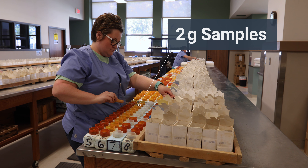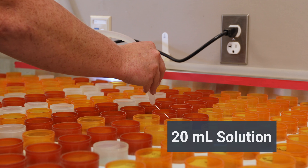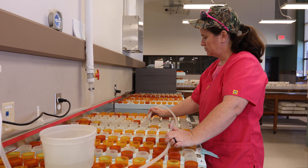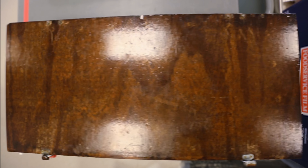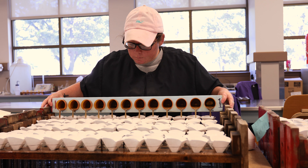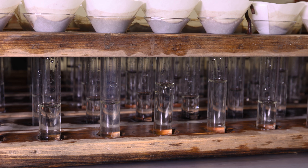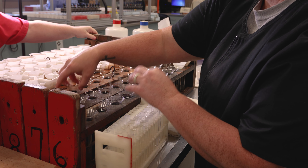2-gram soil samples taken for the Mehlich III test are combined with 20 milliliters of the Mehlich III solution, which is a mixture of acetic acid and several other chemicals designed to extract plant essential nutrients from soil. This mixture is placed in a shaker for five minutes to allow for a more complete extraction of available soil nutrients. Soil particulates and solution are then separated by filtration, with filter papers catching the soil and allowing the solution containing extracted soil nutrients to be collected in test tubes for analysis.